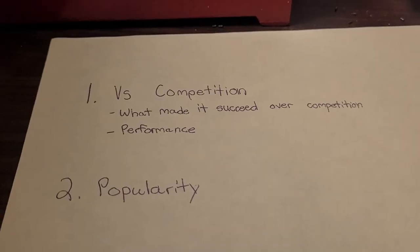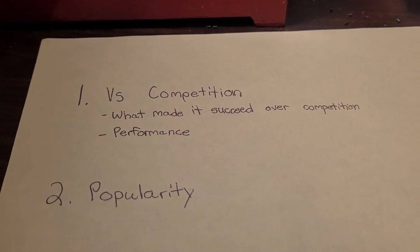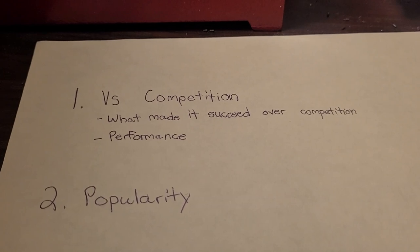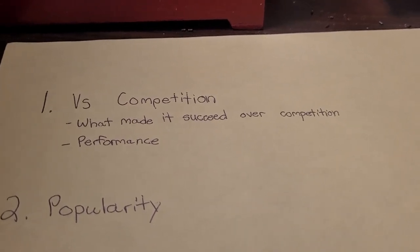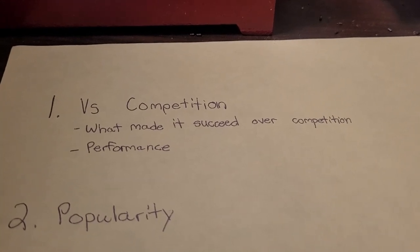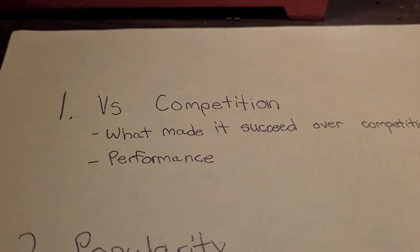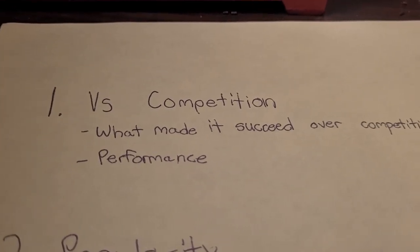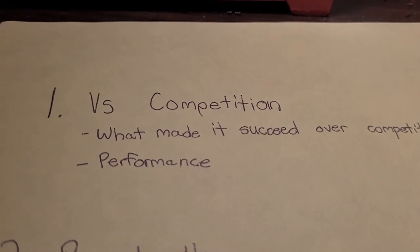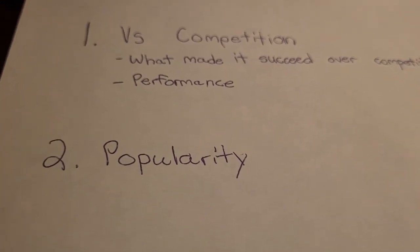Let's first talk about the criteria I'm using to rank these ten Remington cartridges. First is how does the Remington cartridge do against the competition — what made it succeed over the Winchesters or the Weatherbys? The other is performance: is it offering something the competition can't match? And then next, and this one's pretty big too, is popularity.